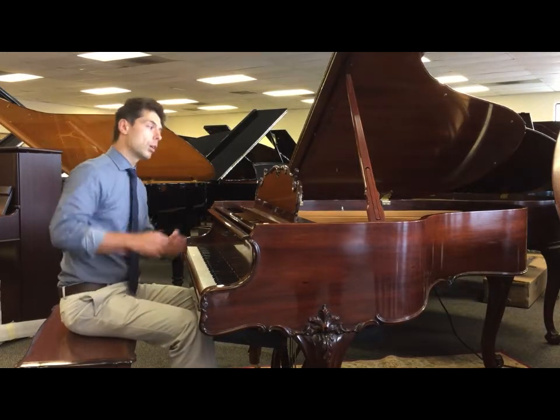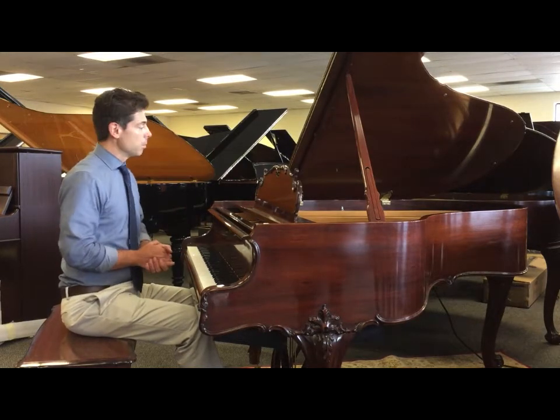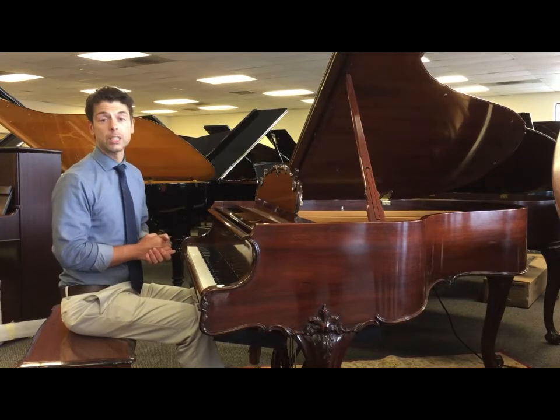You be the judge — come in here, play the piano. I'll play it for you, or one of my other guys will be glad to play it for you. Decide if this is the right Steinway for you. Thanks for listening.